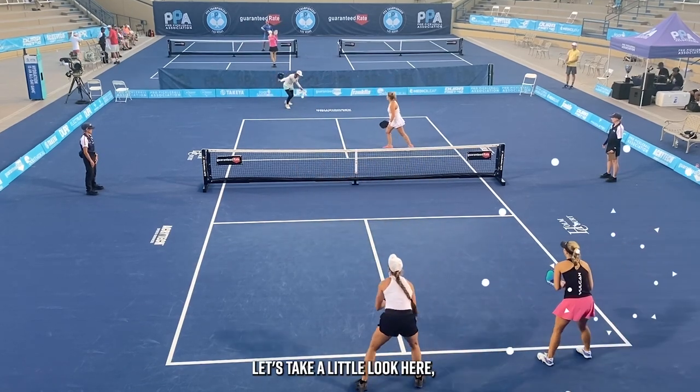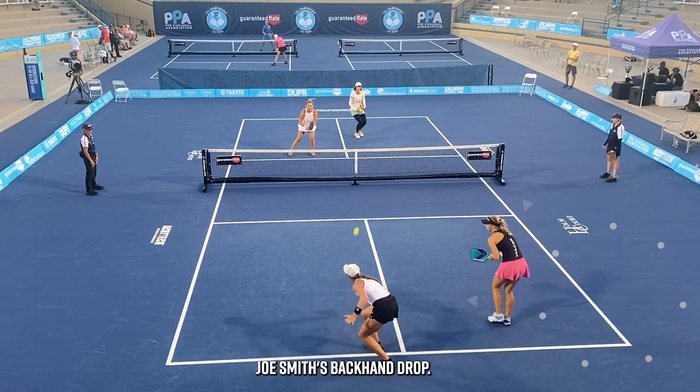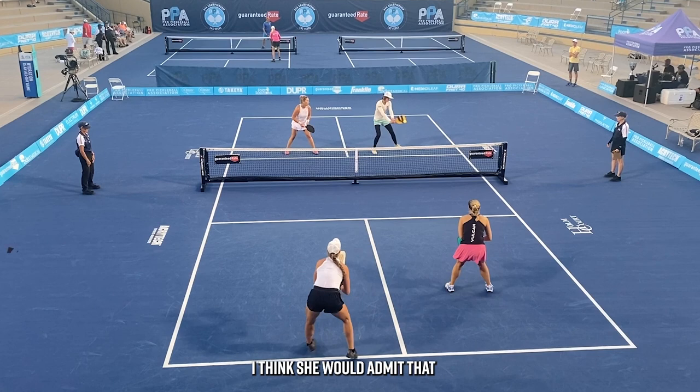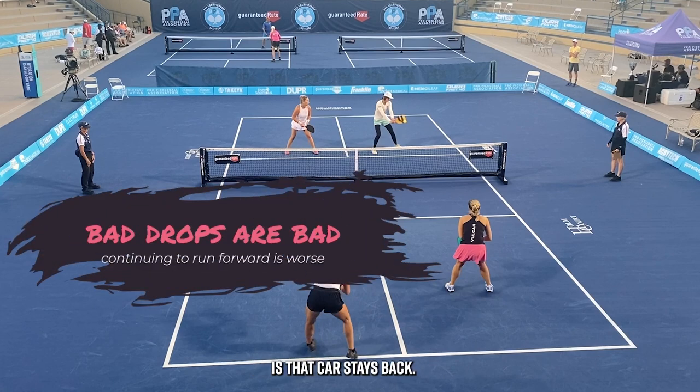Let's take a little look here. Callie Jo Smith's backhand drop — not a great one, a little bit high, I think she would admit that too. The smart thing here is that Carr stays back; there's that transition zone we were talking about. Look how she's going to have to play defense from this position on the court.